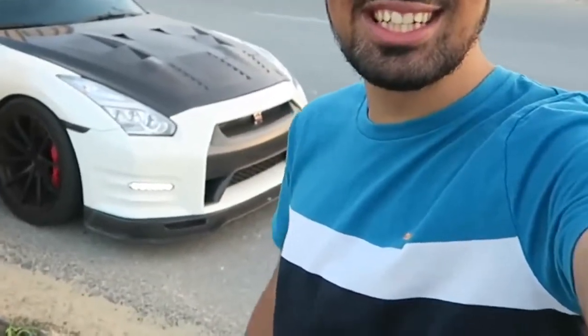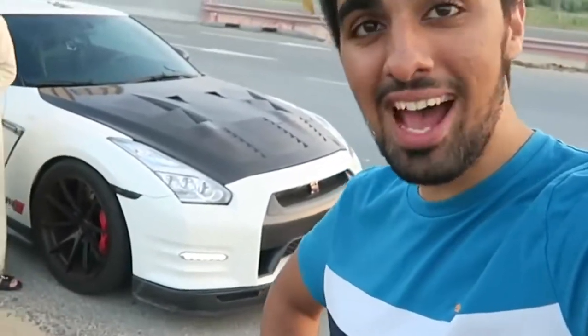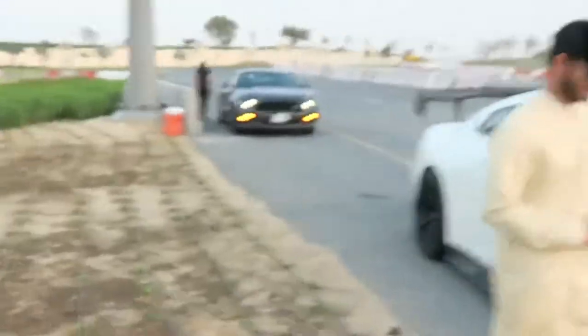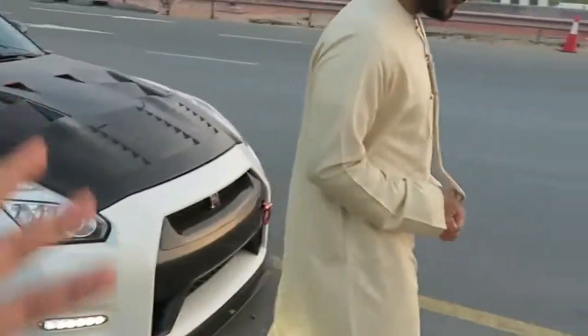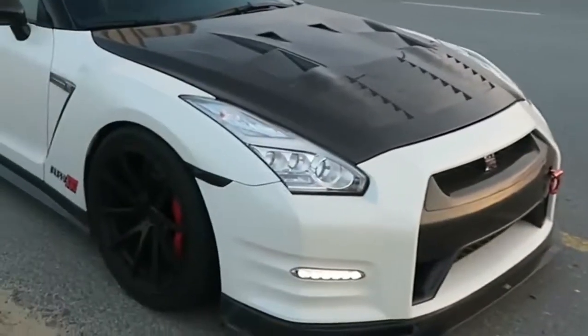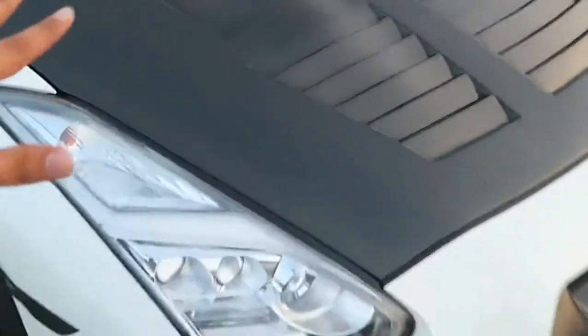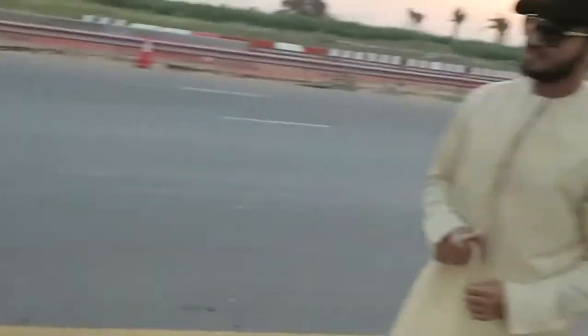This is his Nissan GTR — 1200 horsepower of absolute beast car. This is my favorite car in the world, and this specific one has so much power that I just fall in love with it. Mohamed's gonna tell us a bit more about the car and show what's under the hood. He's changed the bonnet to all carbon fiber, which is an incredible detail.